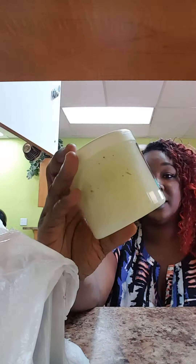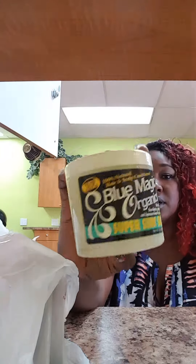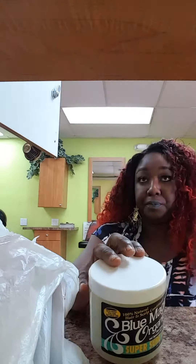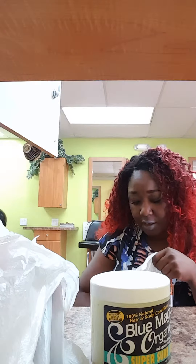I picked up the Blue Magic Hemp Super Grow Organics, made with shea butter, jojoba oil, and Japanese green tea leaves. I picked that up — I needed another moisturizer other than what I have.